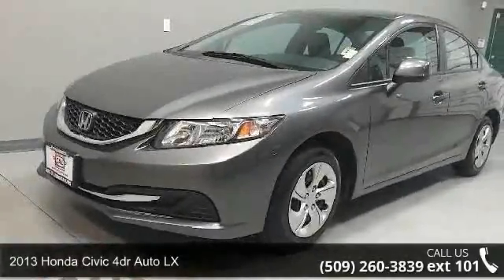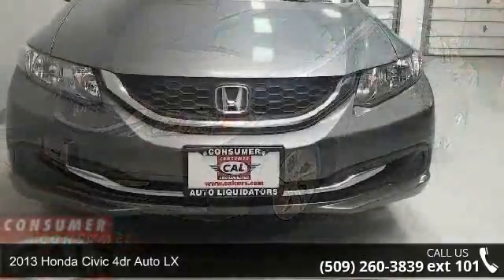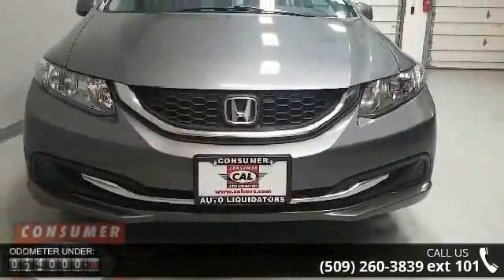Arrive in style with this 2013 Honda Civic. If you are looking for an automobile with great features, look no further.